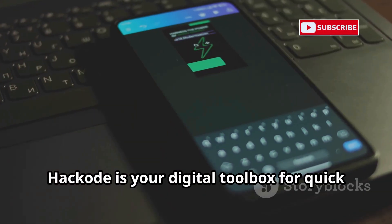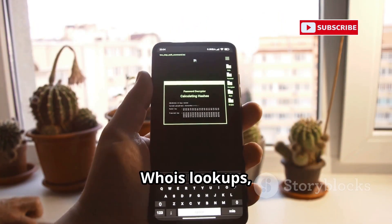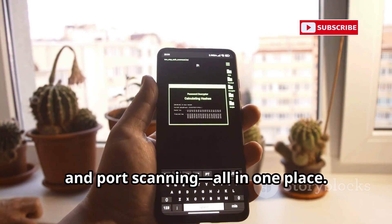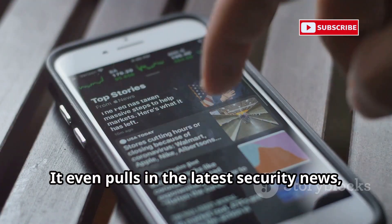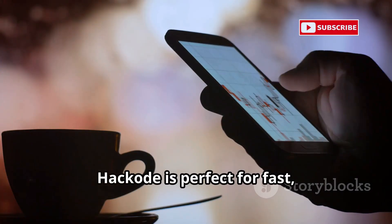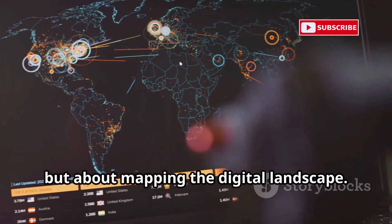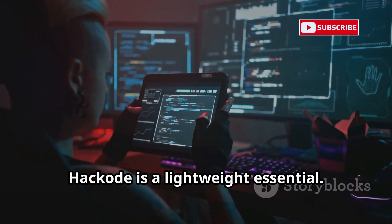Hackode is your digital toolbox for quick reconnaissance and scanning. It bundles tools for Google hacking, Whois lookups, DNS queries, ping, traceroute, and port scanning — all in one place. Jump from a Whois lookup to a port scan in seconds. It even pulls in the latest security news, keeping you updated. Hackode is perfect for fast, on-the-go information gathering. It's not about deep exploitation, but about mapping the digital landscape. For quick scans and recon, Hackode is a lightweight essential.